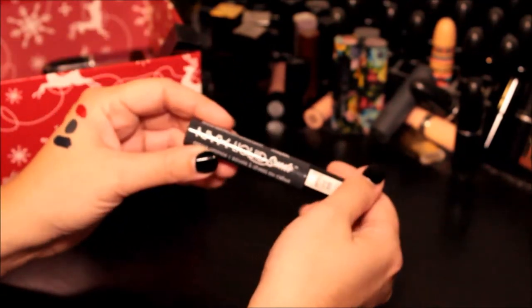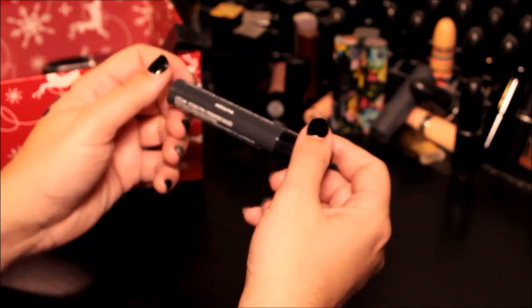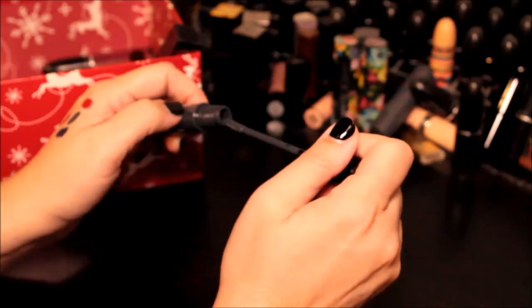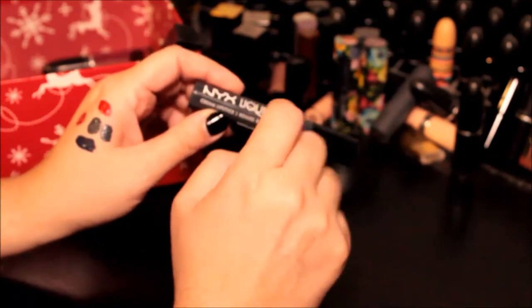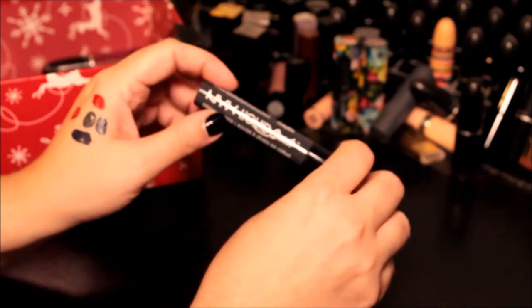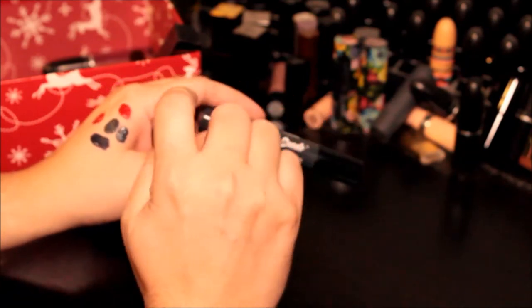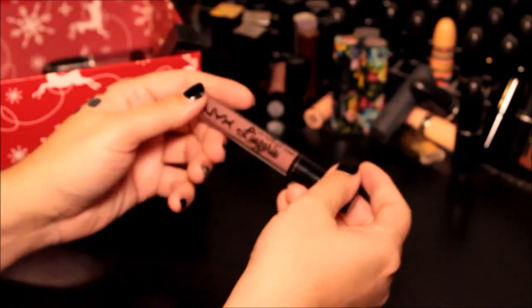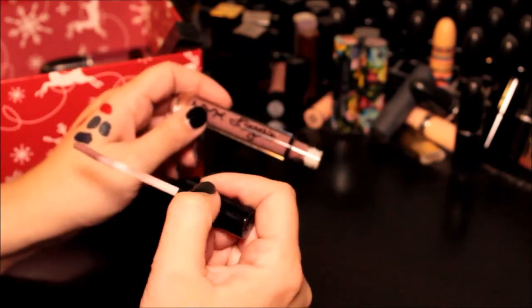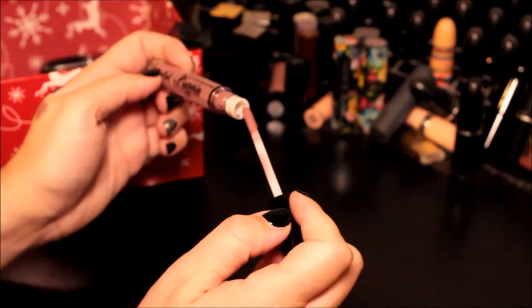This is a NYX Liquid Suede in the color Stone Fox. Let's compare that to the Heavy Artillery — this is gonna move around, this is not going to dry down. I don't wear these, and it's very similar to Heavy Artillery which I probably get more wear out of, so we're going to get rid of that. This however is a NYX liquid lipstick — this is their NYX Lingerie — that's pretty. I believe the color is Embellishment; it's like a mauve-y purpley color, not my favorite formulation but it's nice, so that'll keep for right now.